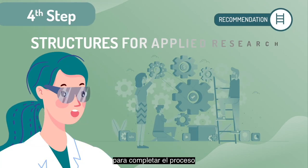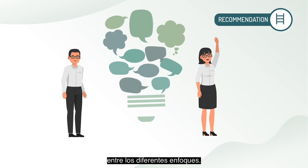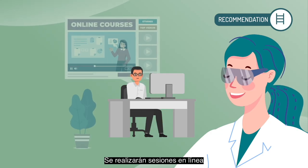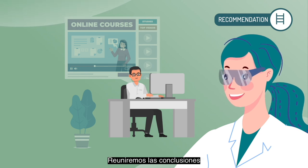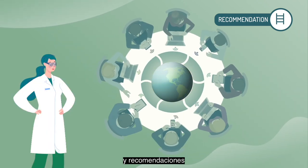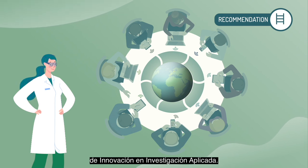The fourth step to complete the process will be to facilitate interactions among different approaches. Online sessions will be done for partners and attendants from different countries to share their activities. We will gather conclusions and recommendations for organisations to implement applied research innovation activities.